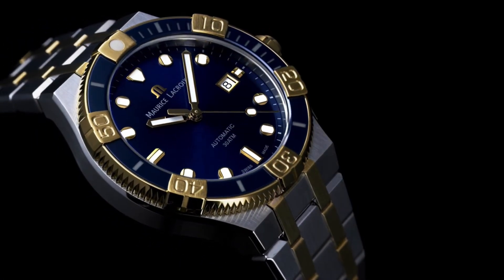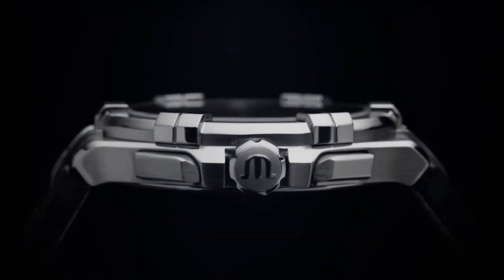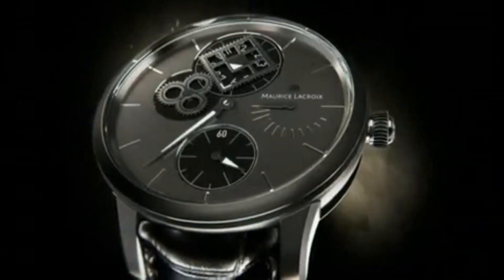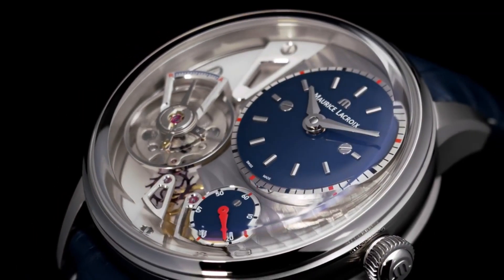Hello everyone! In this video, I will show you the best new Maurice LaCroix watches for men, based on specifications. All the watches' product buying links are given in the video description. Please like, comment, and subscribe to my channel for more videos.